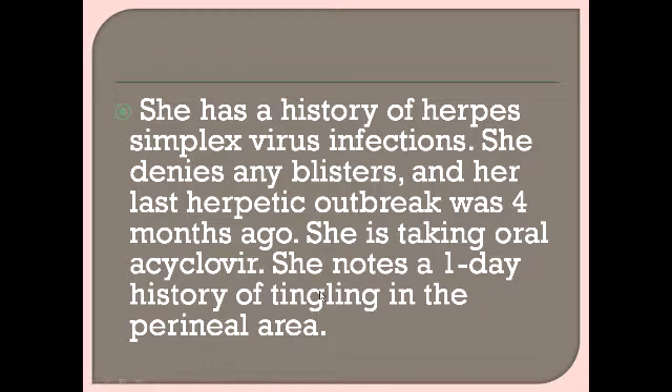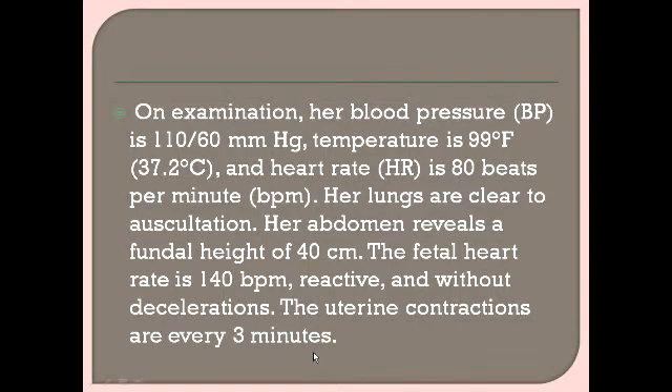These are prodromal symptoms, and this is key: once you have a lesion or prodromal symptom of herpes simplex virus, you must go for caesarean section — you cannot do vaginal delivery. If there are no prodromal symptoms or lesions on the vaginal cervix or genitalia, vaginal delivery can be considered. But here the case is different — she has tingling in the perineal area.